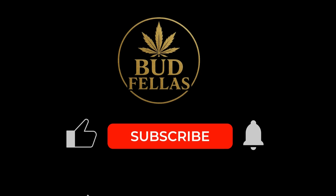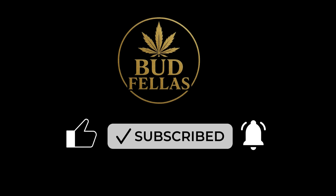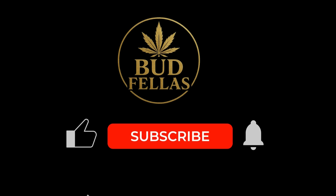Thanks for tuning in legends. If you enjoy calm, science-based explanations of cannabis behaviour, stay locked in. This is Budfellas Educational — Evergreen and always within the guidelines, signing out.